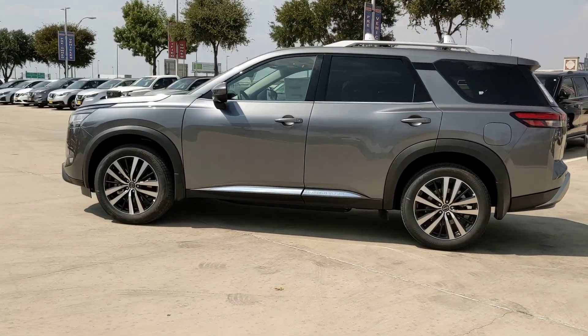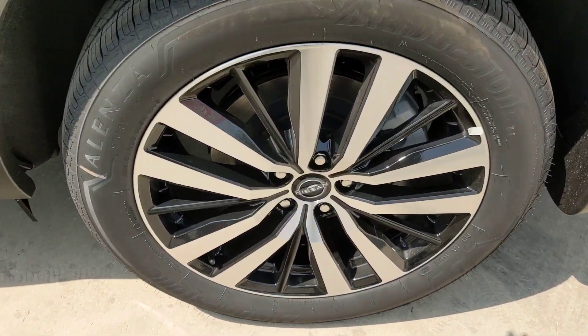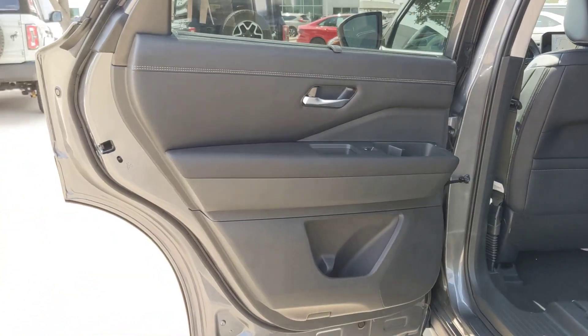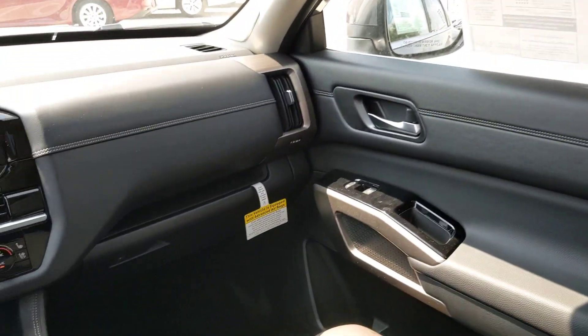These are just some of the great options this vehicle comes with: heated steering wheel, head-up display, pre-collision system, lane departure warning, panoramic roof, hands-free liftgate, sunroof/moonroof, navigation system, keyless entry, and keyless start.